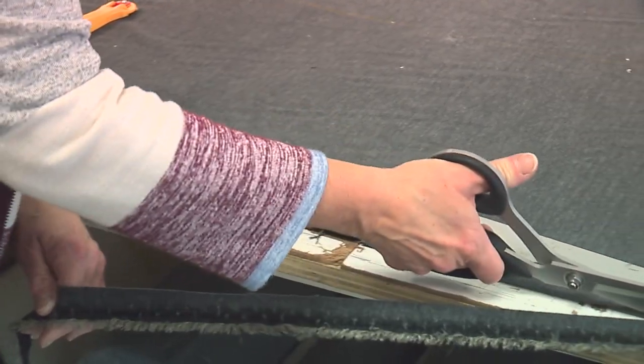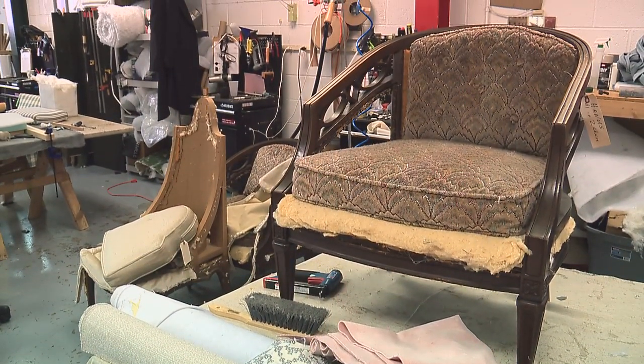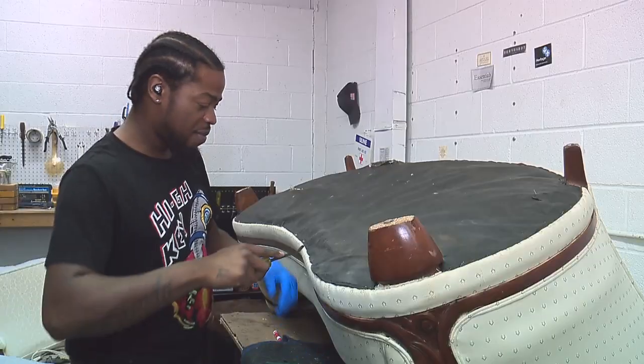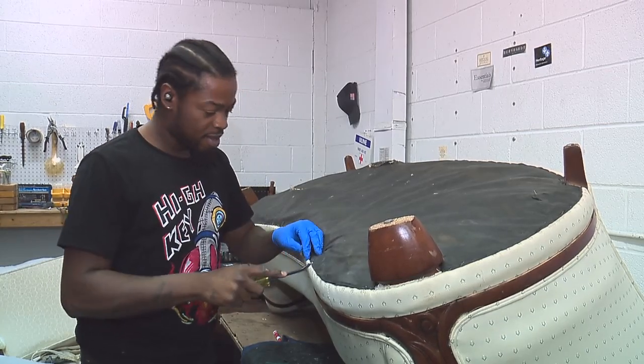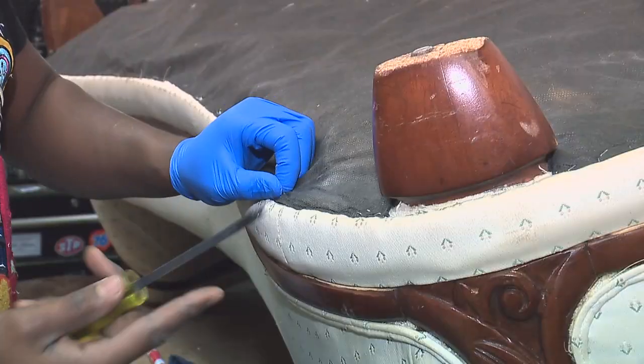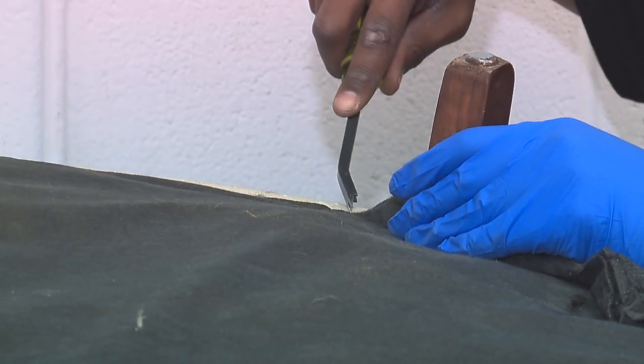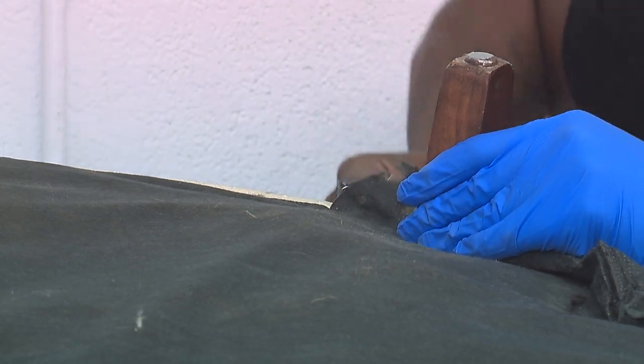Is it a good quality piece? Because those are the pieces that you want to get redone. Heirloom pieces are excellent candidates to get reupholstered, because not only are you giving new life to something that has seen better days, but you're also saving a piece of your family's history and the history of the piece itself.